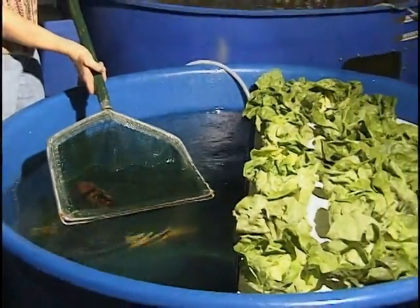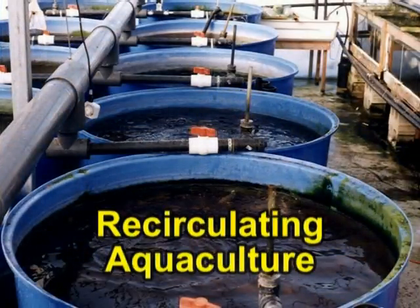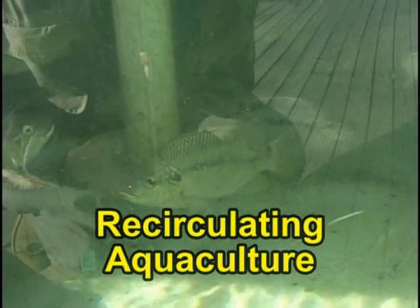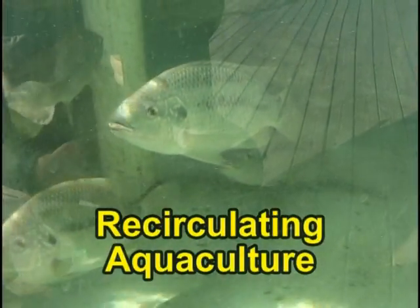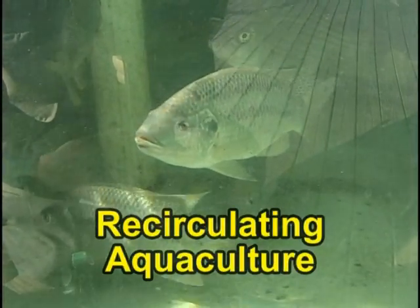Aquaponics is the combination of recirculating aquaculture and hydroponics. Recirculating aquaculture is an intensive method of fish farming in which fish are densely stocked in tanks. The water in the tanks quickly becomes fouled as the fish eat, digest their food, and excrete waste. Highly efficient filtration systems are used to remove the nutrient-rich fish waste and maintain acceptable water quality.